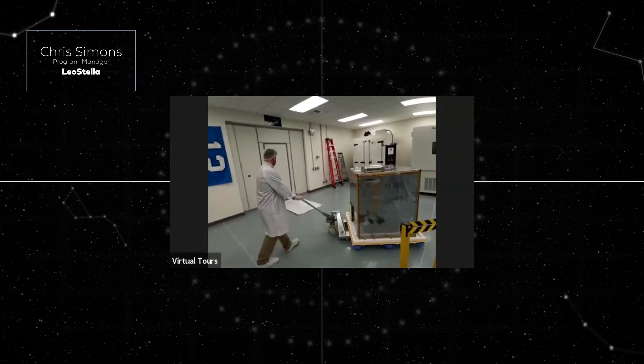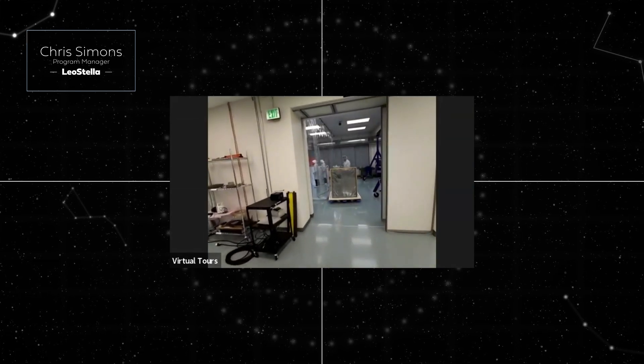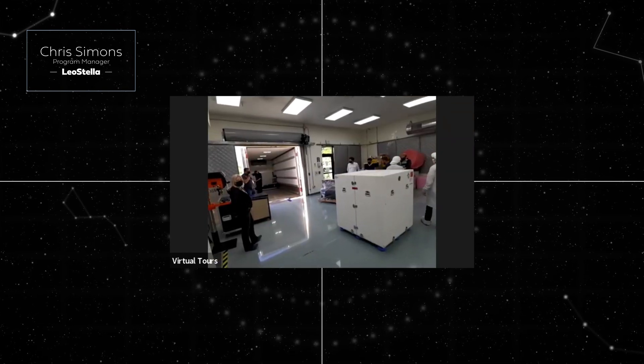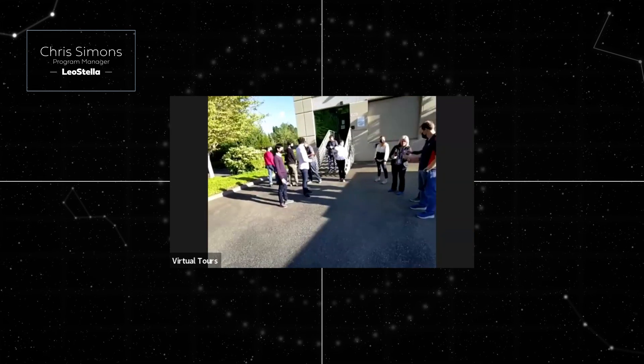This is nothing short of a record-breaking moment for Loft and LeoStella. Our team's collaboration and successful execution of an aggressive schedule is a true testament to everyone who worked on this program. Our ability to adapt to rapid changes is just one more example of LeoStella's flexibility and innovation.